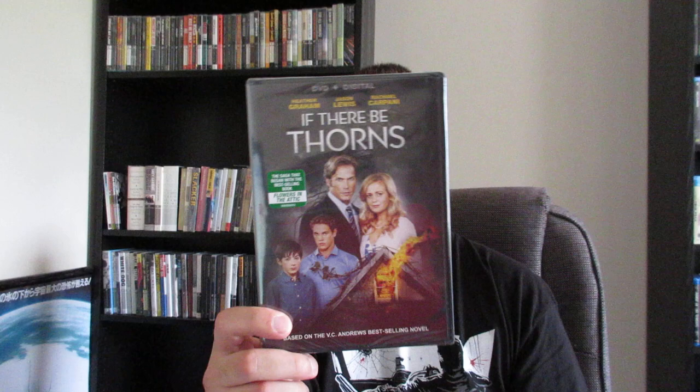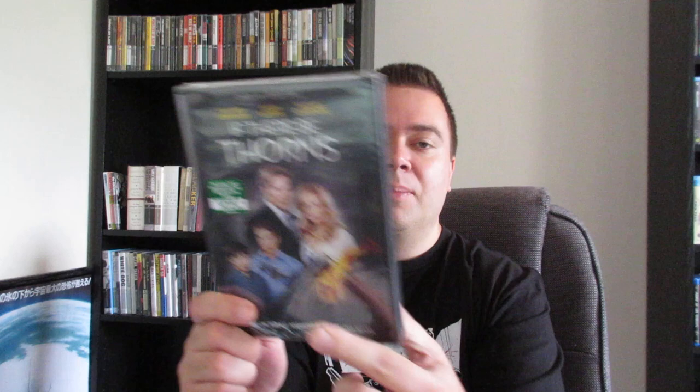Next up is also from Lionsgate. All these other Blu-rays right here in the stack were all from Olive Films. This is If There Be Horns — the third in the Flowers in the Attic series right here. It stars Heather Graham. Flowers in the Attic was super crazy, so I'm looking forward to checking that out.